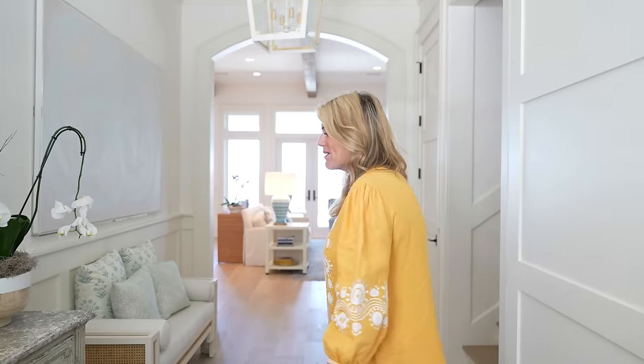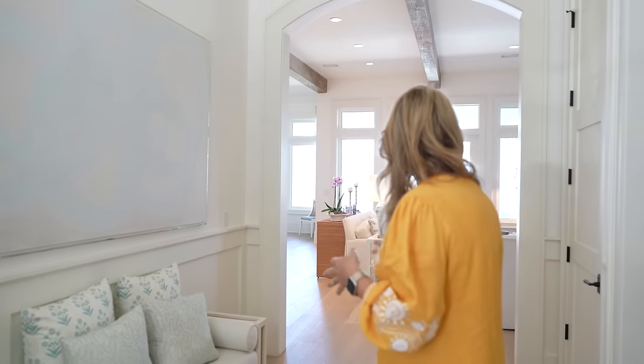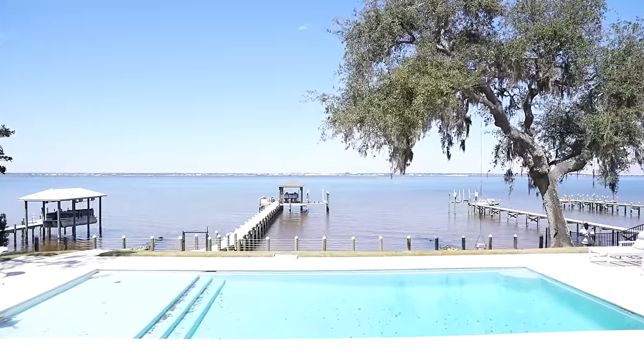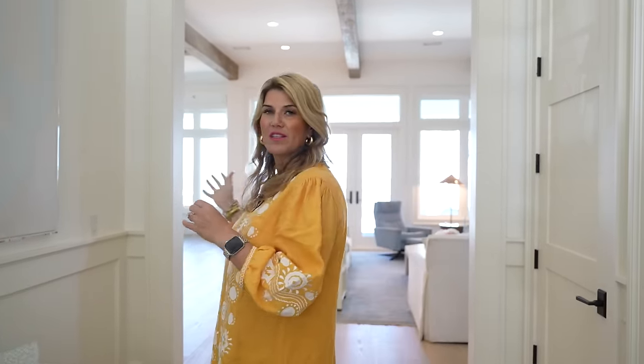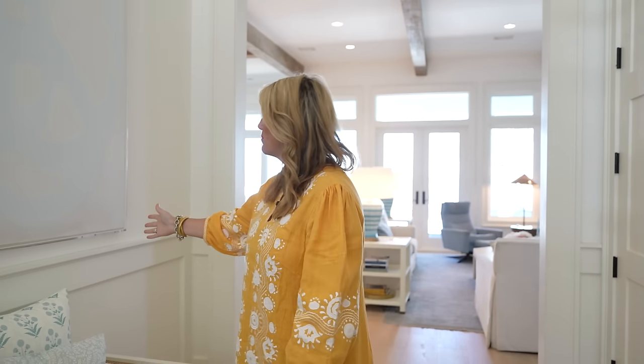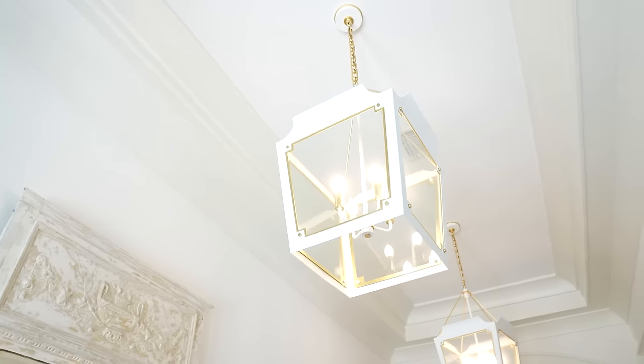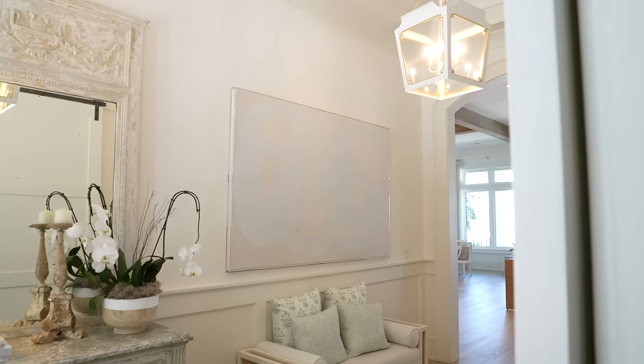Welcome into our entryway — come on in. When we were building and designing the house, it was so important to us that when you walked through the front door, you got this 'aha' moment straight out into the water. It's one of my favorite features. When designing in here, I knew I wanted to keep the colors of the water, so we have lots of blues, this big beautiful piece of art that is really calming, and I love the acrylic modern frame for it. These Julie Neal lights were a must — I had fallen in love with them immediately — and this pair in our entryway is just such a big wow in the room.